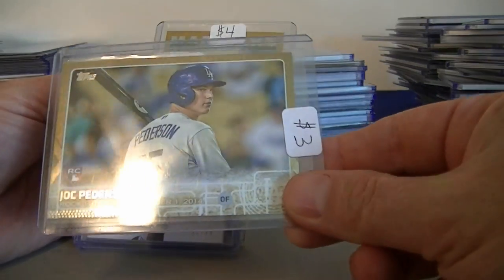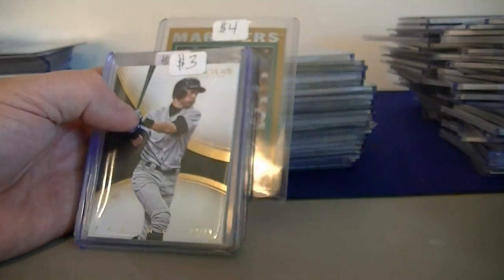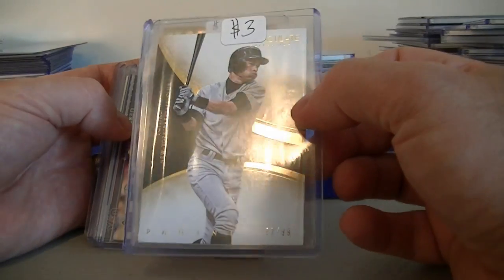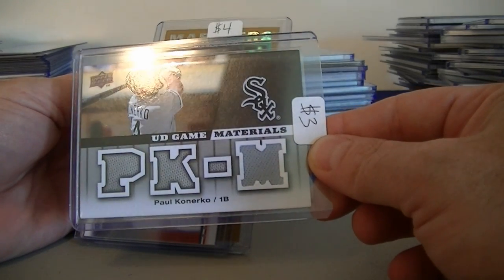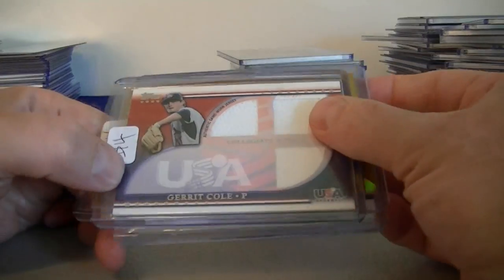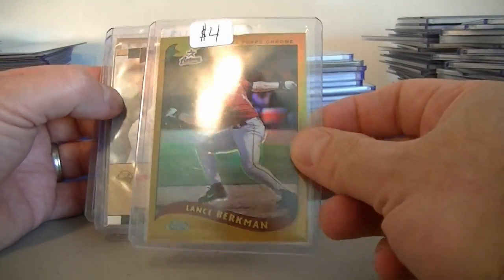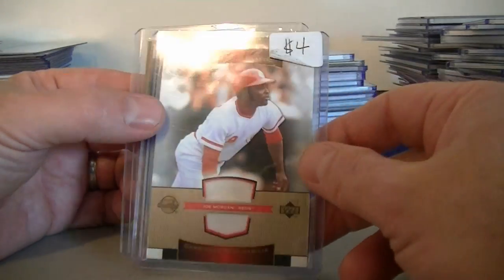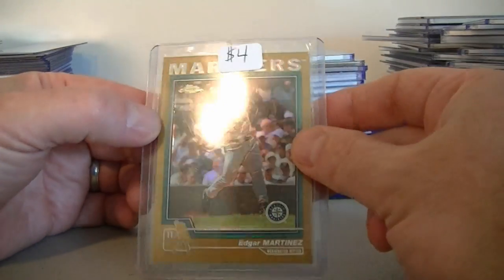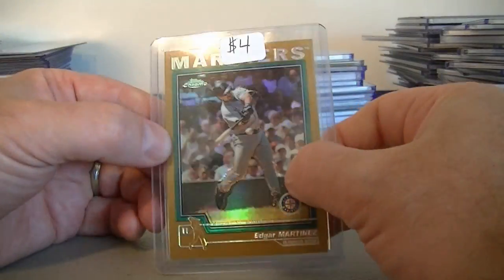Jake Arrieta Rookie Gold Card from Topps, $3.00, numbered to 2015. Ichiro from Immaculate numbered at 99, $3.00. Paul Konerko — we got three jerseys from Upper Deck UD Game Materials, $3.00. Gerrit Cole Triple USA Jersey, $4.00 from Topps. Lance Berkman 2002 Topps Chrome Gold Refractor, $4.00. Joe Morgan jersey from Sweet Spot Classics, $4.00. Edgar Martinez Gold Refractor from 2004 Topps, not numbered, $4.00.